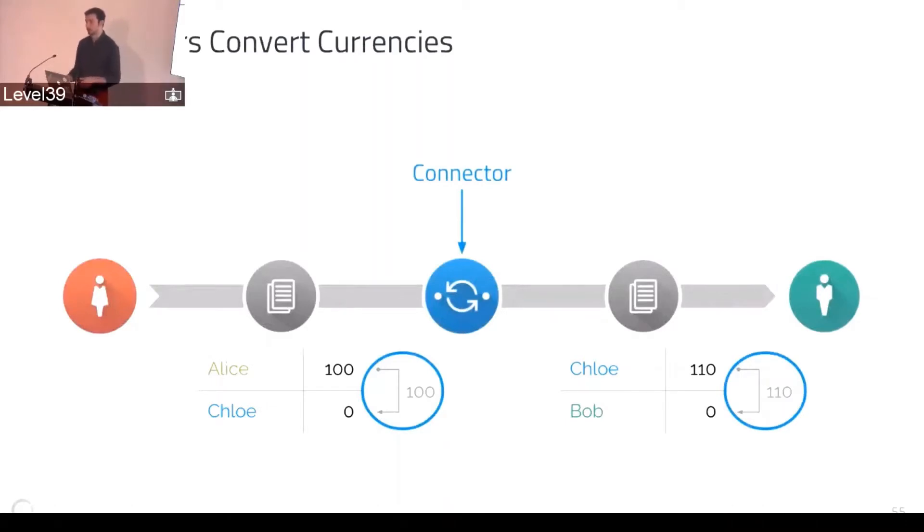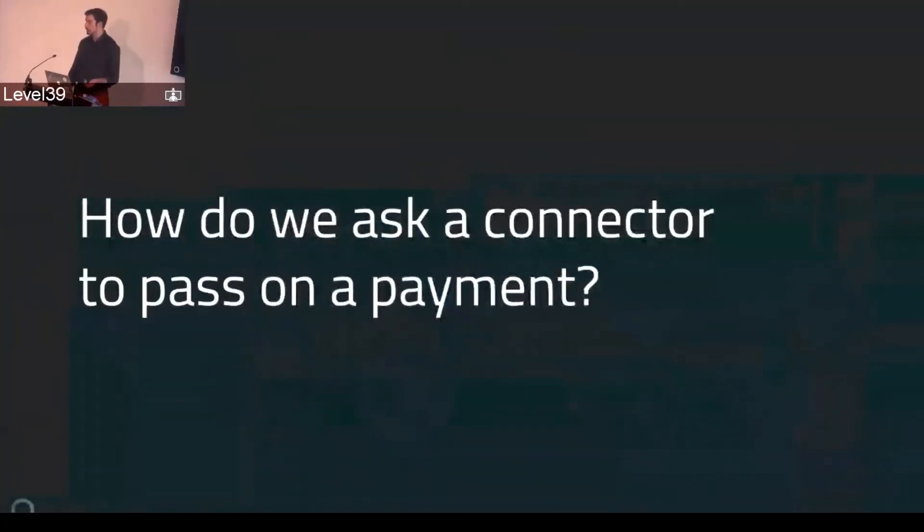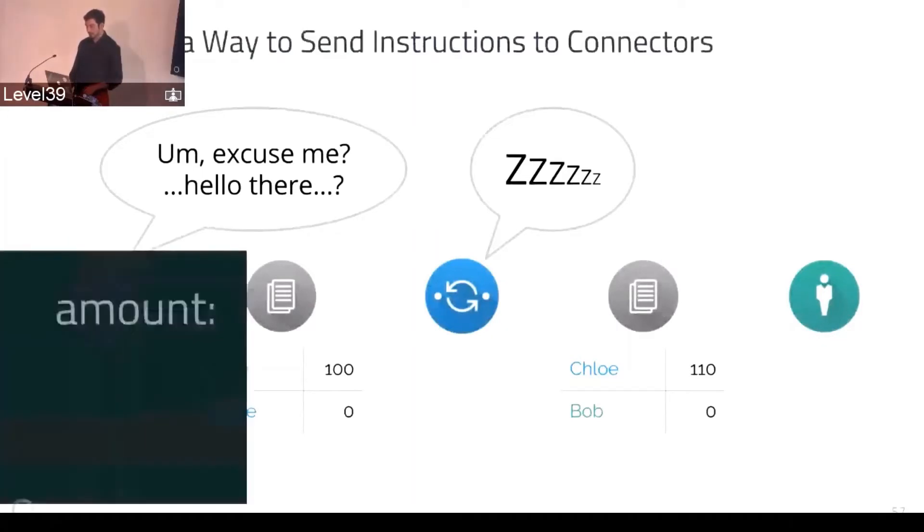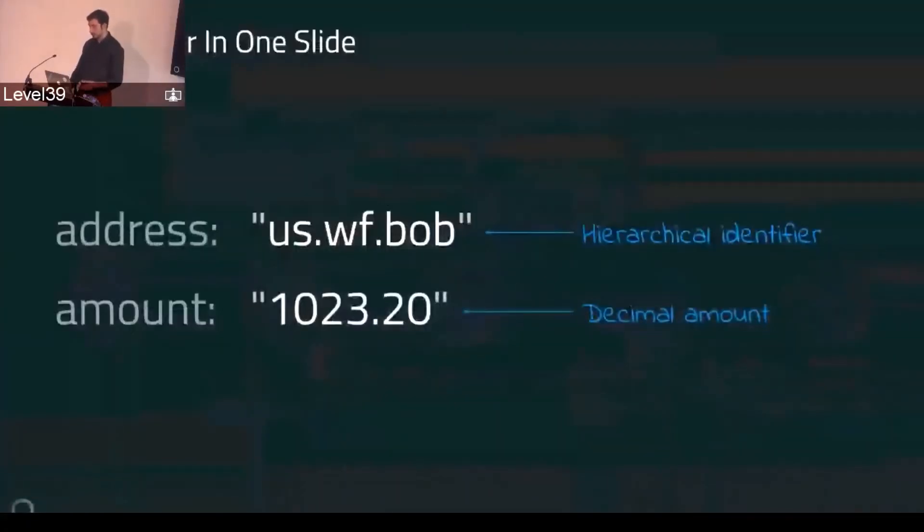With the red and blue demo — which you can try out yourself at red.ilpdemo.org or blue — there's actually a connector sitting between those two that's offering to exchange the currencies of those two ledgers. In real time, when you want to make a payment, you can ask it for a quote and it says this is how much it'll cost you. So how do we actually tell a connector to do something? This is what Stefan was getting at: you have the hierarchical identifier, the address, and the amount.